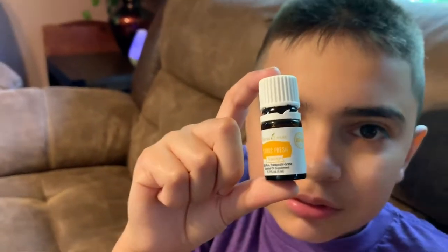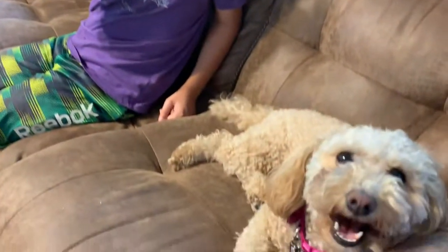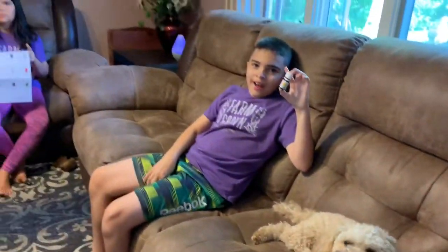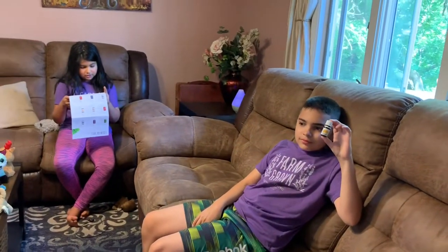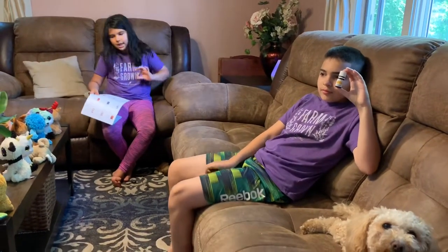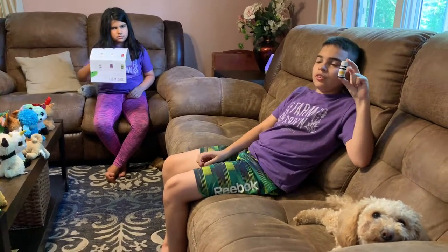This mix of orange, grapefruit, mandarin, tangerine, lemon, and spearmint essential oil can be used to add zest to chicken, salmon, and gourmet salad. You can also try it on the go — add it to your water to keep you motivated to stay hydrated. Just make sure that's glass or stainless steel, as we said.